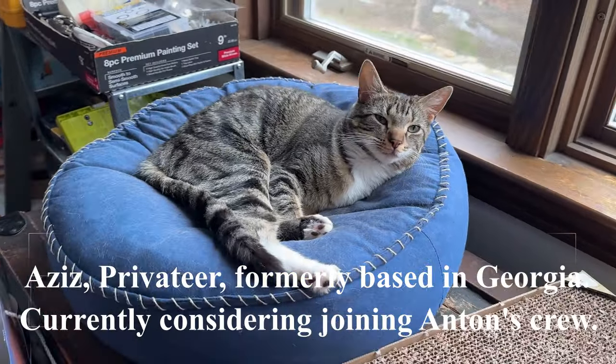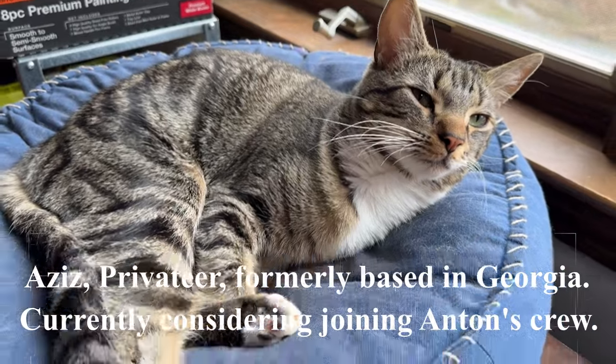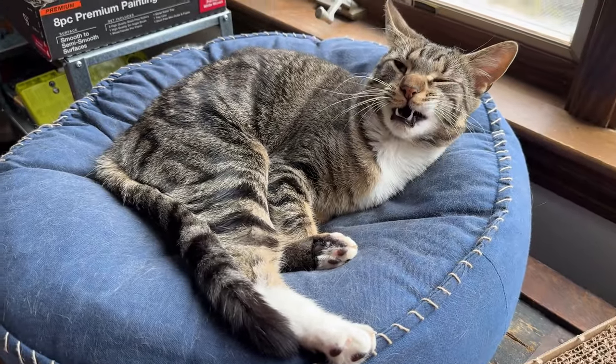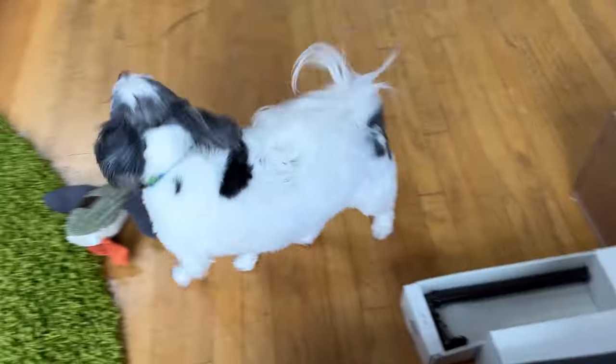Look at this tiny demon — what a pretty face. Living our best life. He doesn't bite nearly as much as we used to... well, he does still bite sometimes.